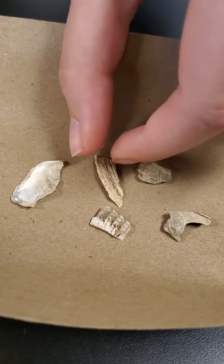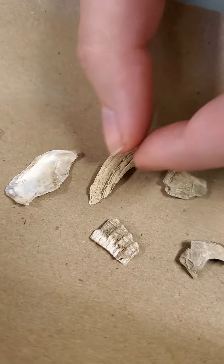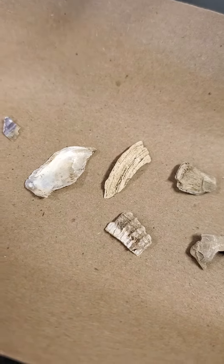This is a clam. It's chalky in texture, doesn't have any kind of shininess to it, and it has growth lines that are evenly spaced and smooth.